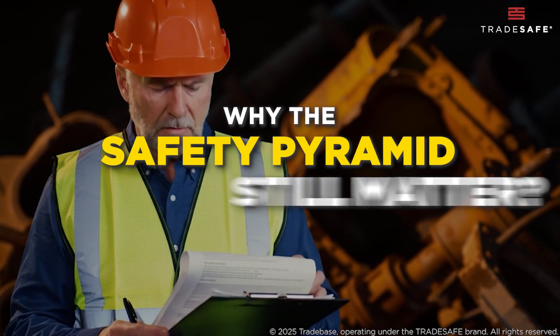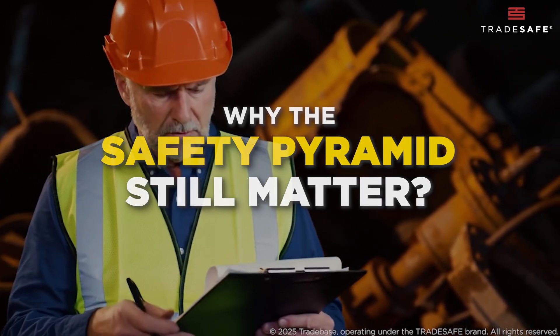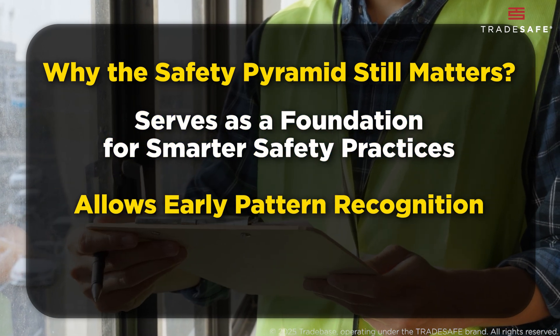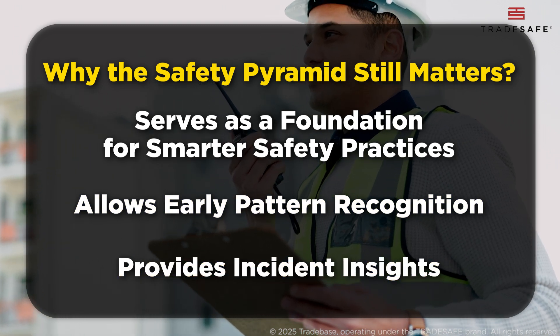So why do experts still use the safety pyramid? Because its strengths outweigh its shortcomings. The safety pyramid serves as a foundation for smarter safety practices, allows early pattern recognition, and provides incident insights — overall helping to build a resilient safety culture.